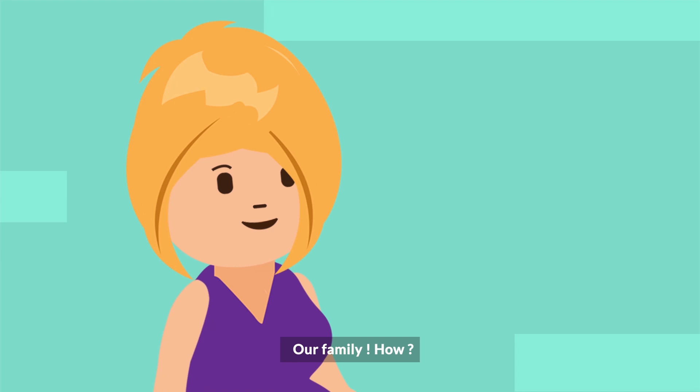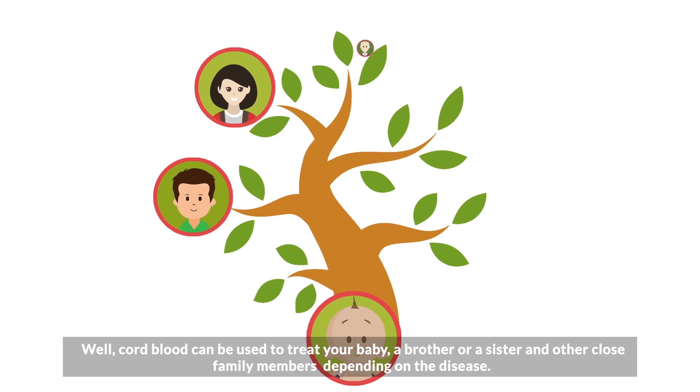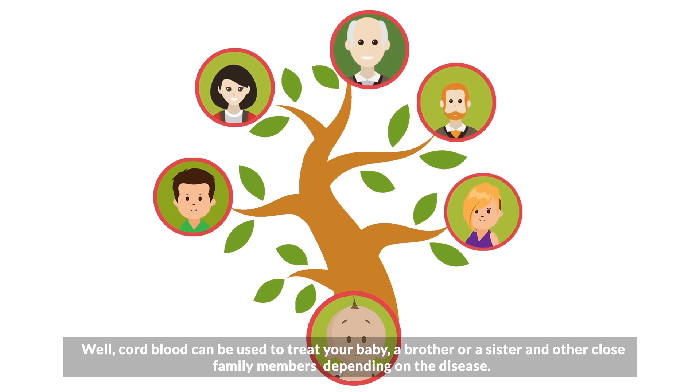Our family? How? Well, cord blood can be used to treat your baby, a brother or a sister, and other close family members depending on the disease.